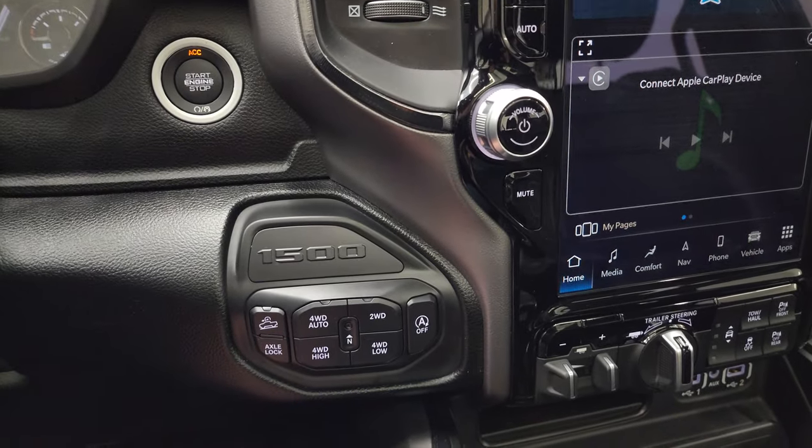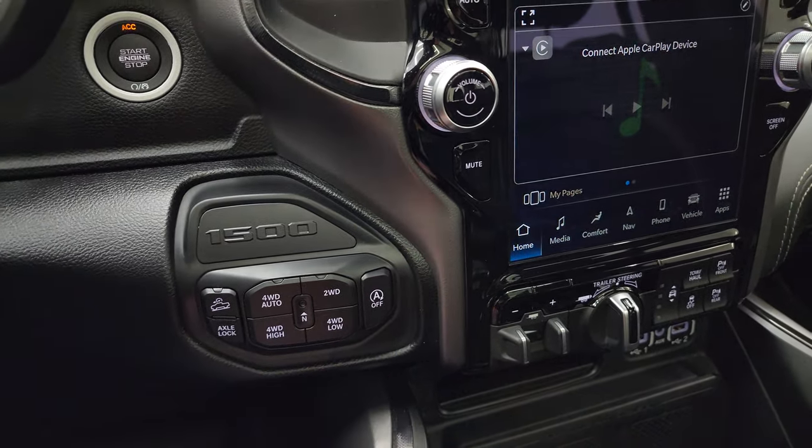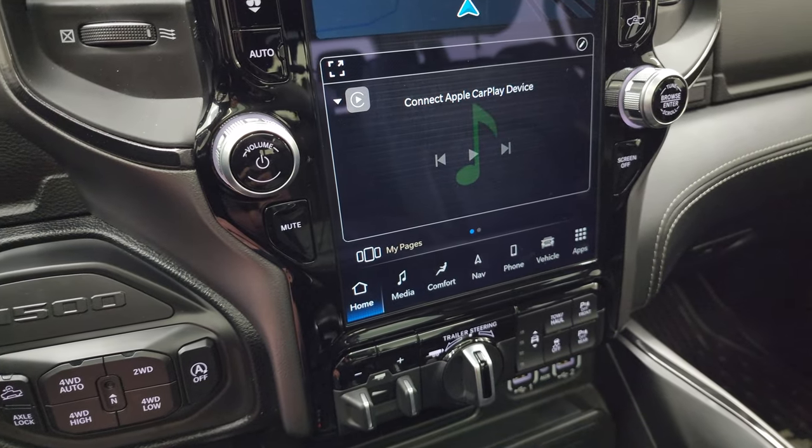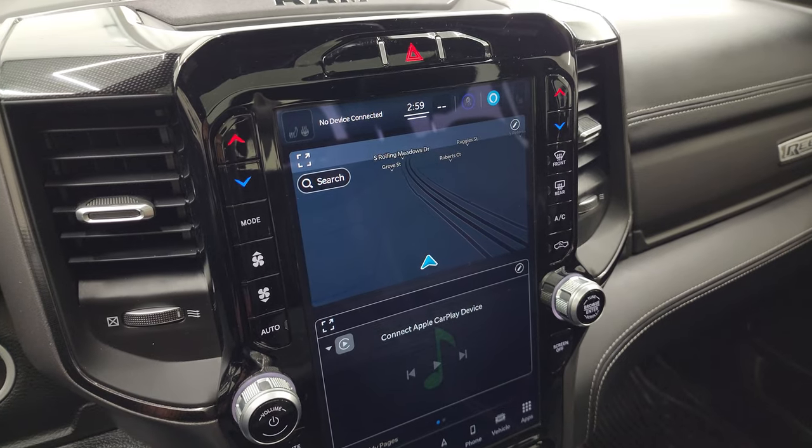Push button start. You get the axle lock, downhill assist control, push button four-wheel drive, and start-stop capability. This one has the Uconnect 5 12-inch radio.